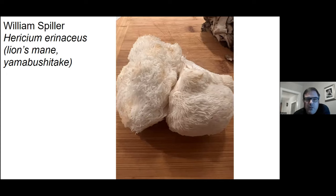Here's a medicinal mushroom that actually tastes pretty good — lion's mane mushroom. I'm kind of partial to the Japanese name for it, yamabushitake.